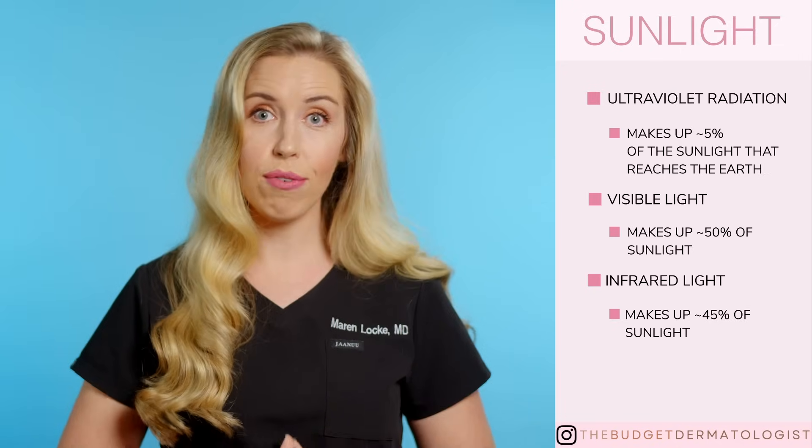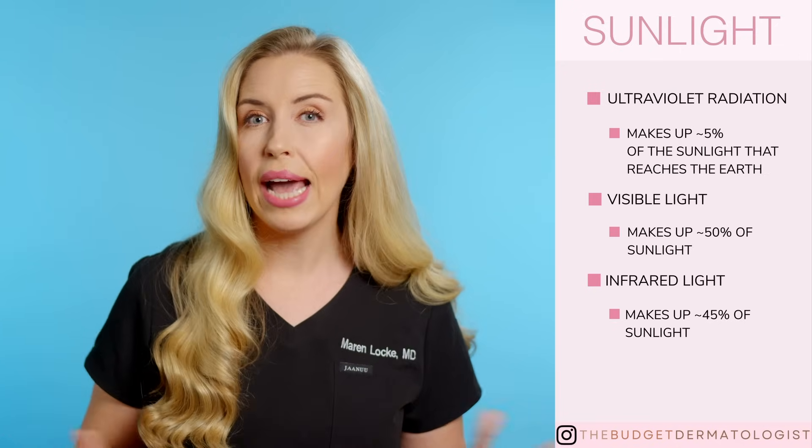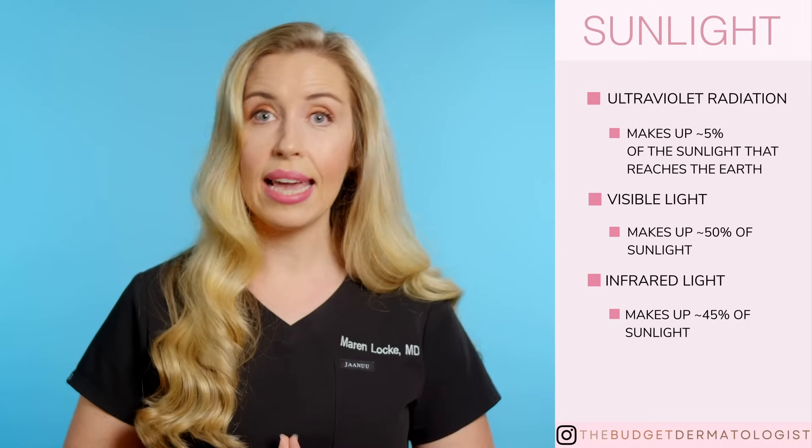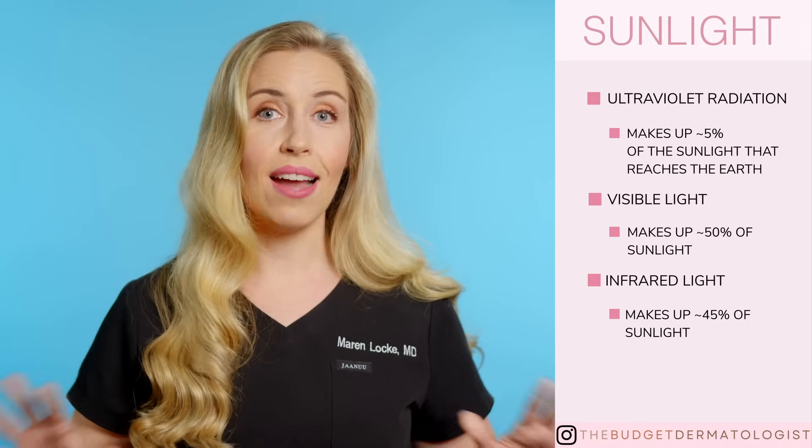So to summarize, your broad-spectrum SPF-rated sunscreen is protecting you only against some of the UVA and UVB rays, and not the other 95% of visible light and infrared from the sun.